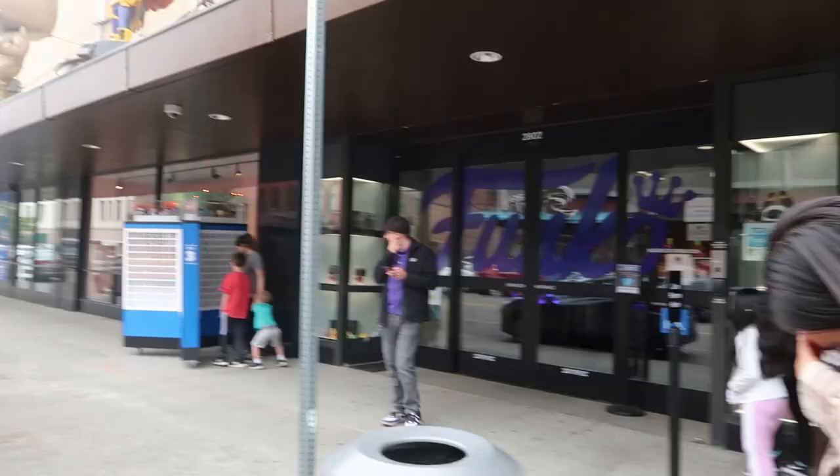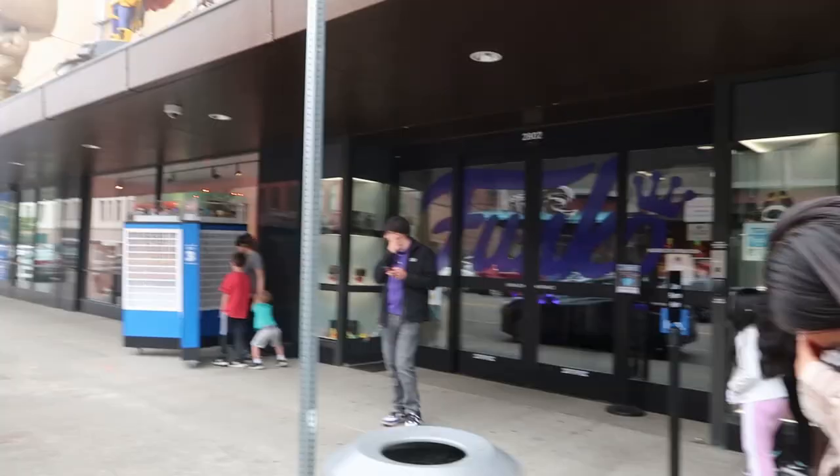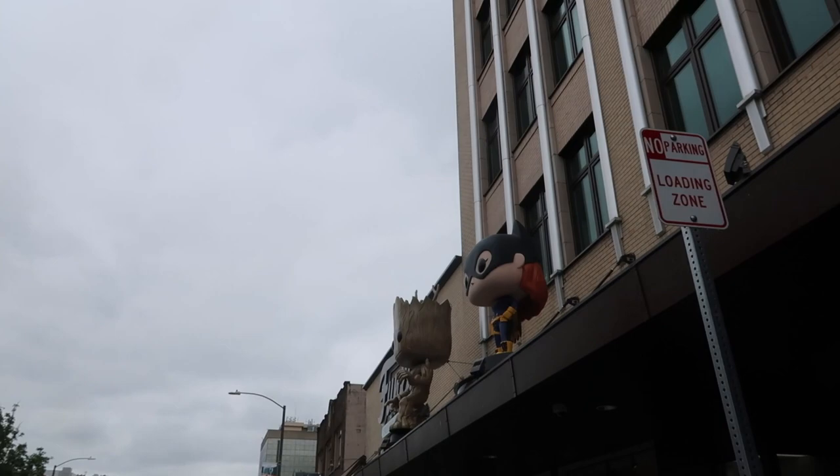Now I'm going to show you the outside, which is pretty cool as well. This is the front of the store. On the outside they have pop displays too — Groot up there, Batgirl, Harry Potter, Spider-Man, and on the other side there's a Freddie Funko, Hulk, Sully, Maleficent, Chewbacca, Huckleberry, and then the big Funko sign.